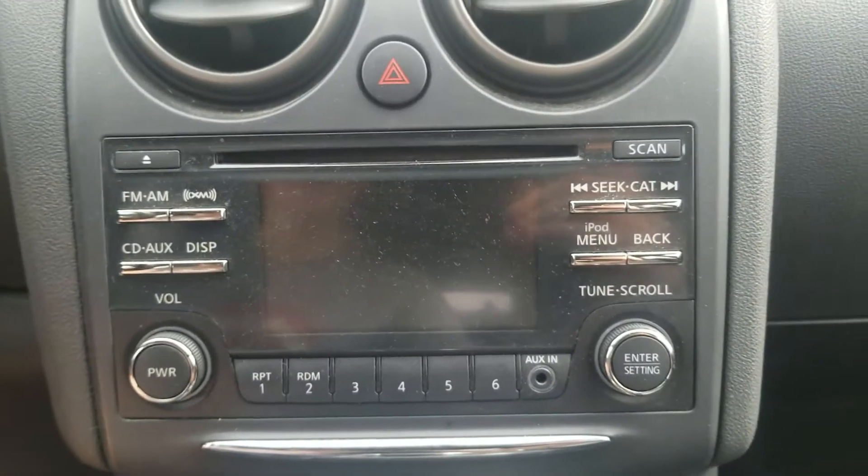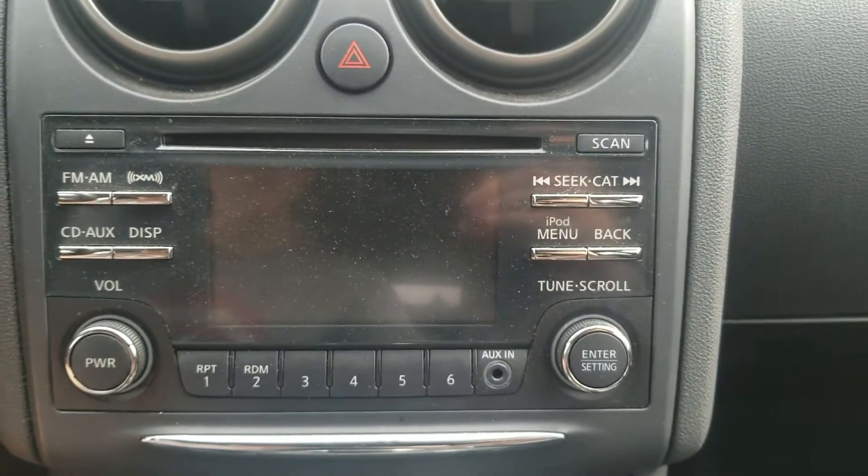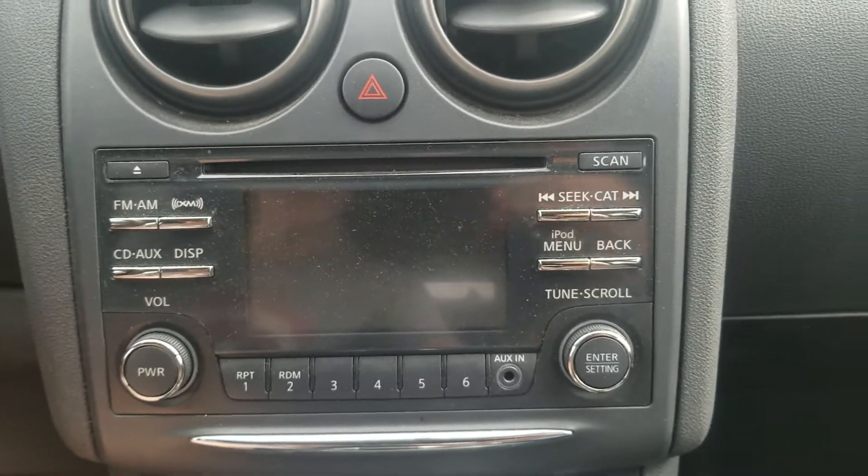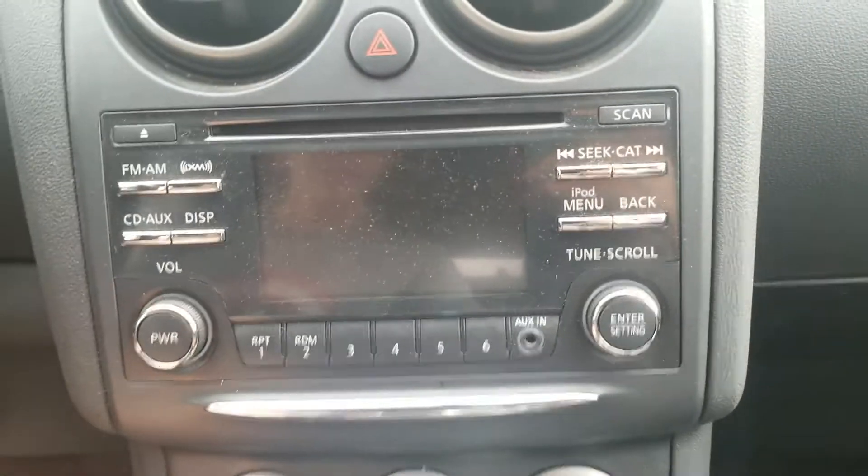Nissan logo on there. You also got the standard Nissan radio with no navigation — just AM, FM, Sirius XM, CD, auxiliary, and iPod, all that stuff.